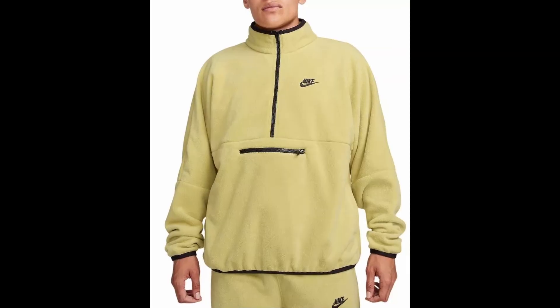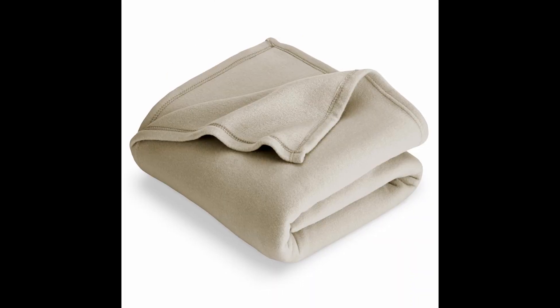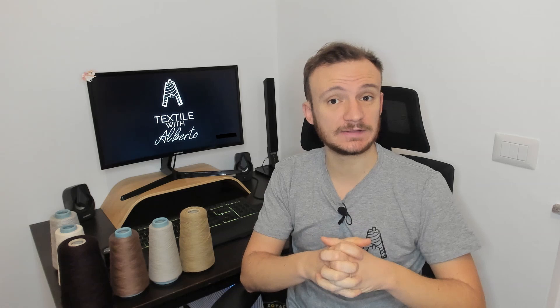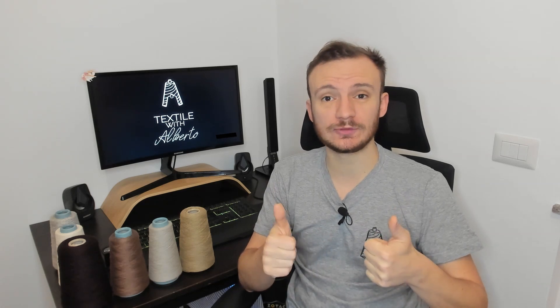Fleece fabrics have been used for years across several fields, such as technical sportswear, throws, jackets, socks, and garments in general. That's it for today, guys. I hope you have enjoyed the content of this video. You will find my details below, along with my email, Reddit, and so on. Please make sure to subscribe to the channel, and as usual, stay safe, take care — I'll see you guys in the next video.